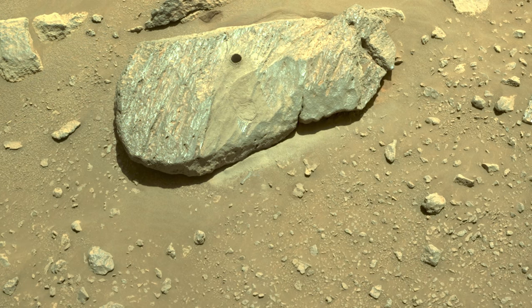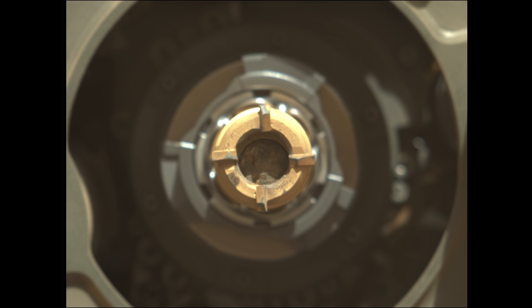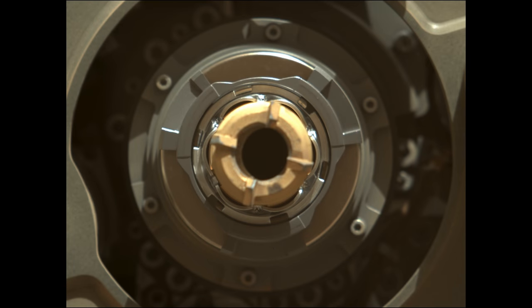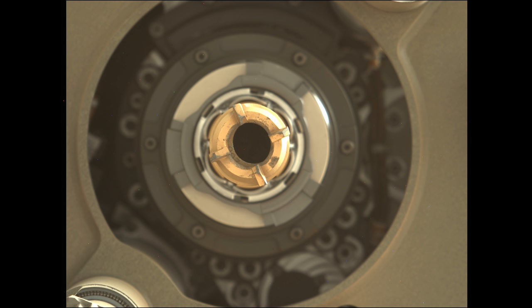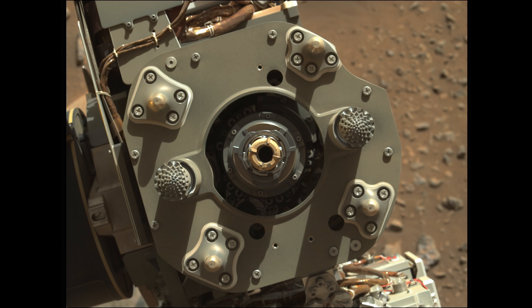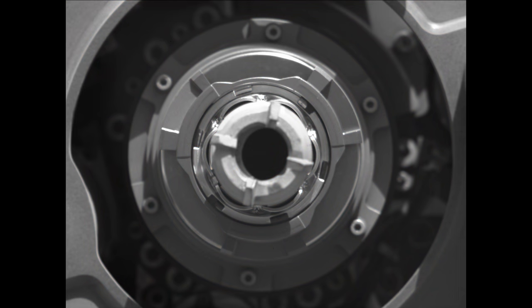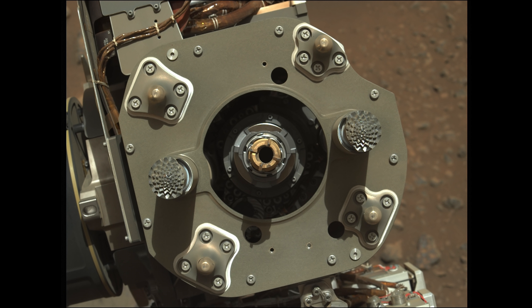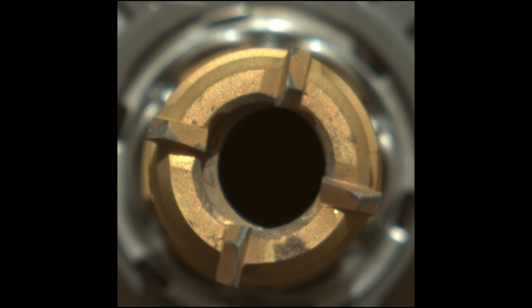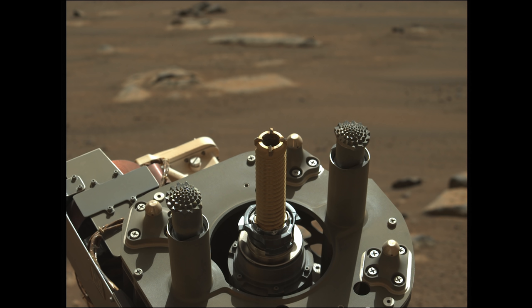The drilling goes smoothly, and the sample is immediately photographed inside the sample tube. However, after a planned shaking operation to remove any dust from the lip of the tube, the sample seems to have disappeared. The team is desperately trying to get another visual on the sample, but poor lighting conditions prohibit them from doing so. With the failed sample attempt still in mind, the team decides to wait for better lighting conditions and confirmation that the sample is intact before sealing it for deposit on the Martian surface.